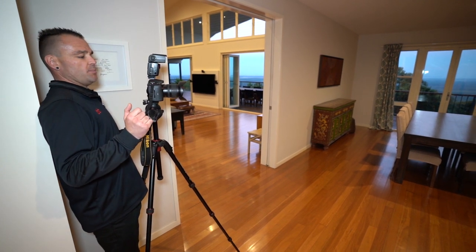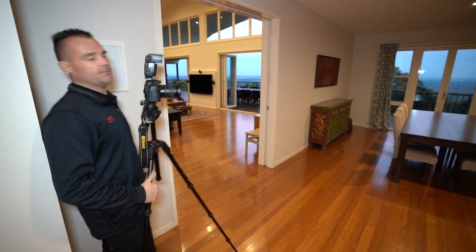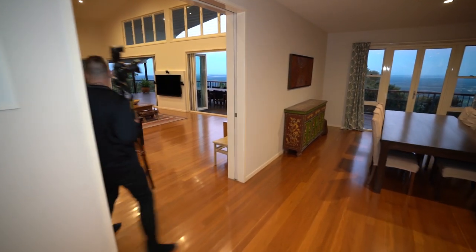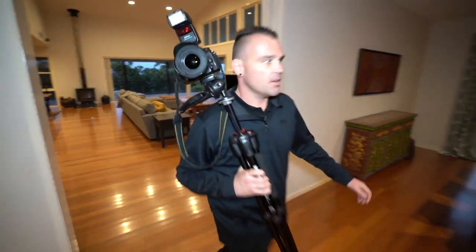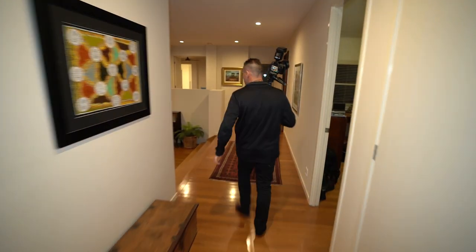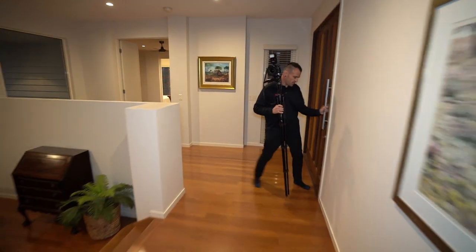Dusk shoots are like chess — you've really got to play your cards right, otherwise the queen will get you. I'm going to take a shot from this area here, maybe front door. I'll shut this up a little bit.